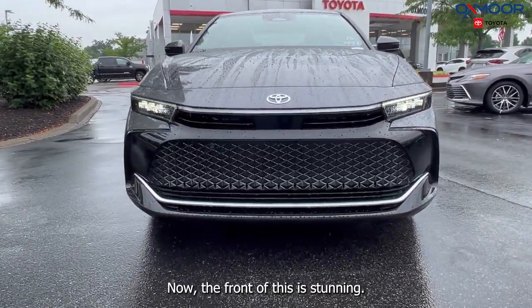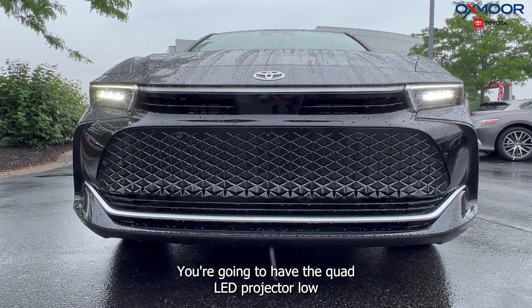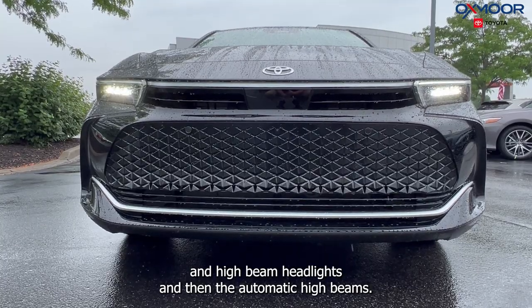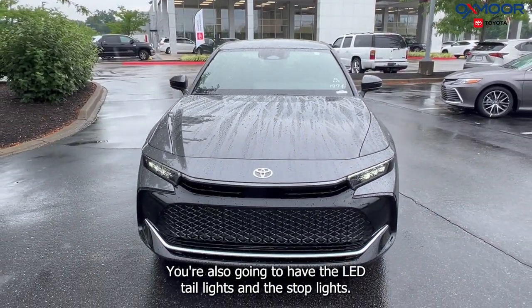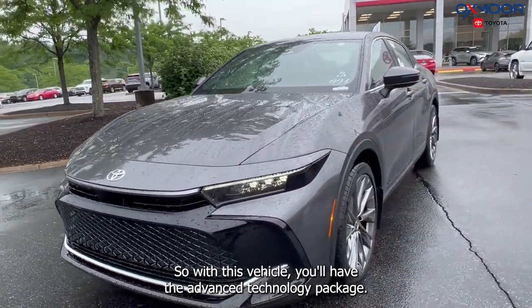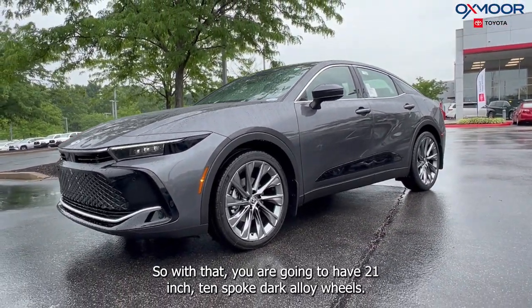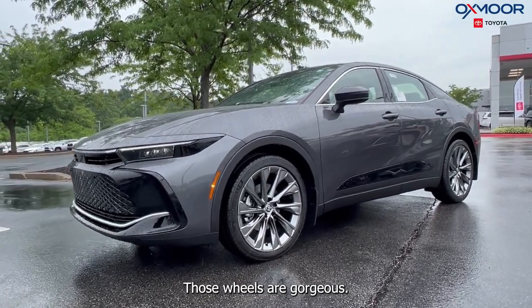Now the front of this is stunning. You're going to have the quad LED projector low and high beam headlights and the automatic high beams. You're also going to have the LED tail lights and stop lights. With the advanced technology package you are going to have 21-inch 10-spoke dark alloy wheels — those wheels are gorgeous.